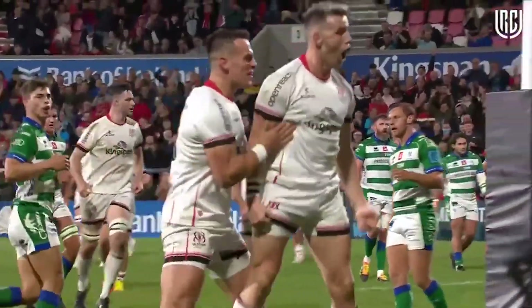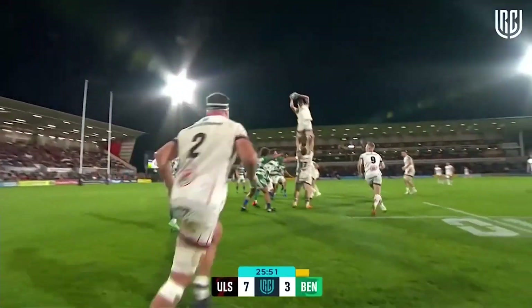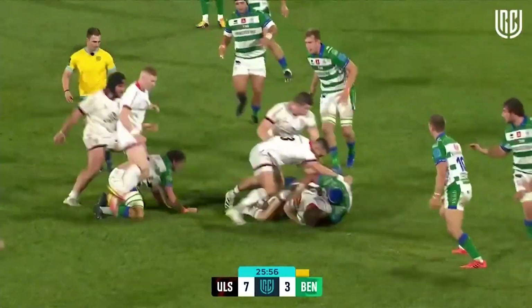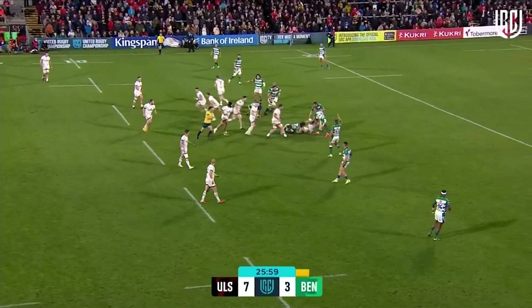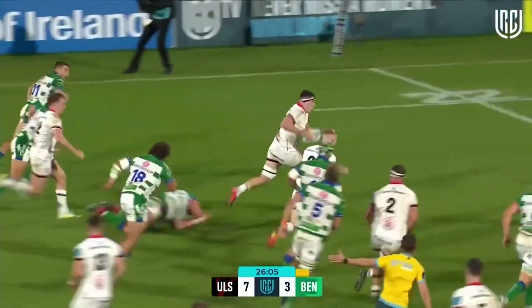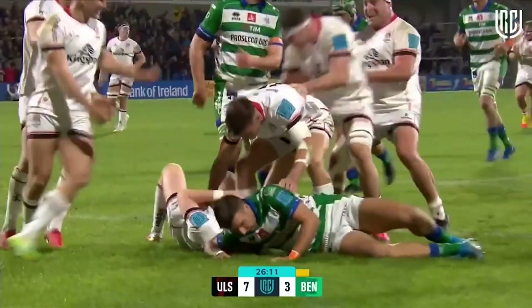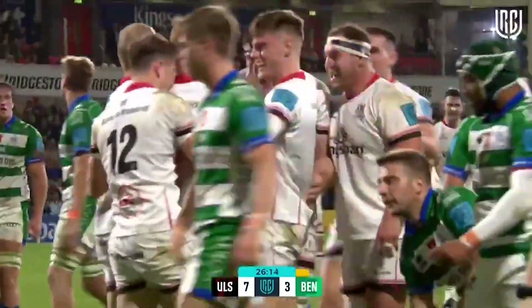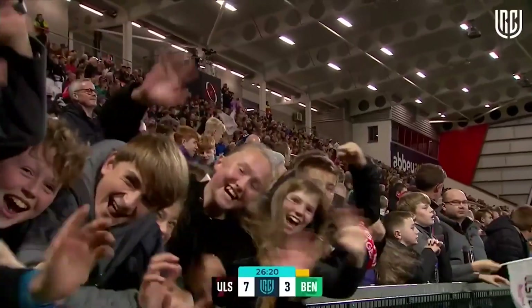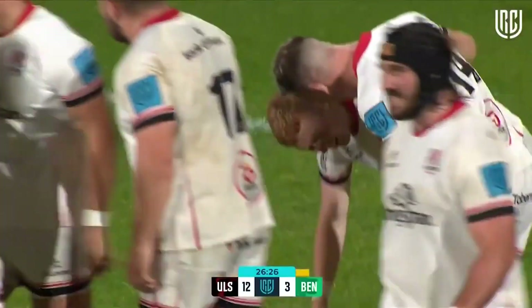Burns has found his touch, Herring has found his man. Duke, Stuart Moore straight down the middle, Duke again. Quickly this time, Matty Ray, Duke again — well done. Here goes David McCann, back inside to Duke, and it's going to be a second try for Ulster! Duke rolls and touches it down. That is an absolute gem — a training ground move set up with an inside pass, beautifully executed, timing perfect.